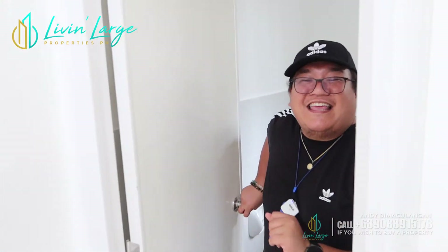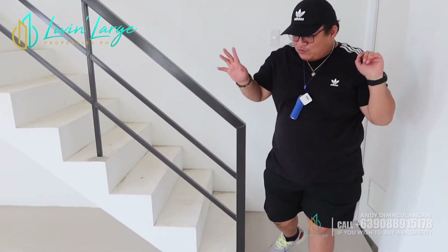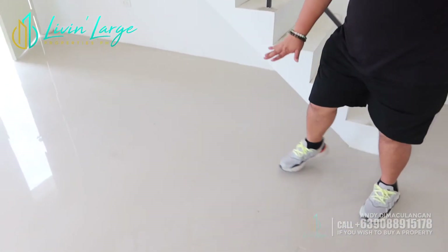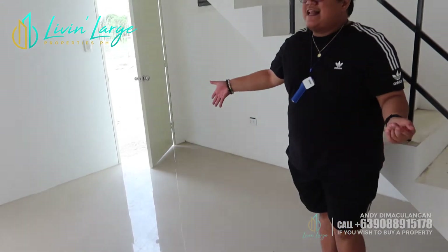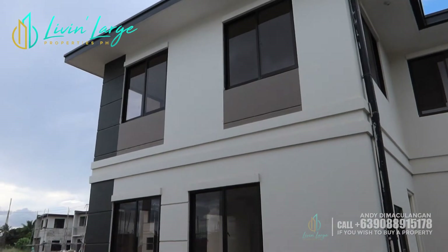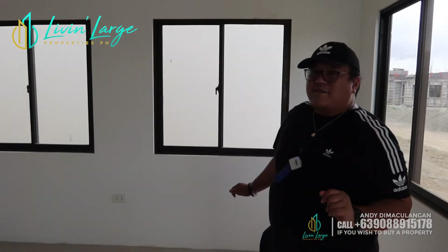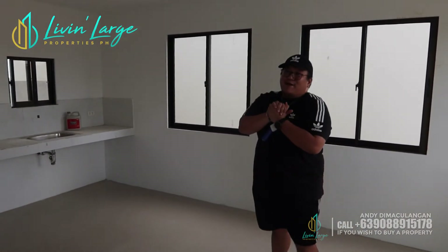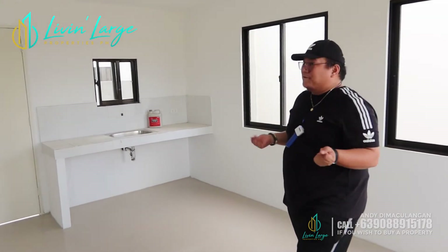Napaka-practical, mga aspiring homeowners, na itong house na to — napaka-affordable pa sa type na to. Syempre, nag-a-appreciate ang value ng ating mga properties, so hanggat pre-selling pa yung land development pa yung property, kumuha na kayo. Kung titignan nyo ang ating tiles, naka-60 by 60 tayong ceramic tiles — napakaganda, napaka-pleasant tingnan. Ang lalaki pa ng kanyang mga glass windows, kaya sobrang liwanag ng location.